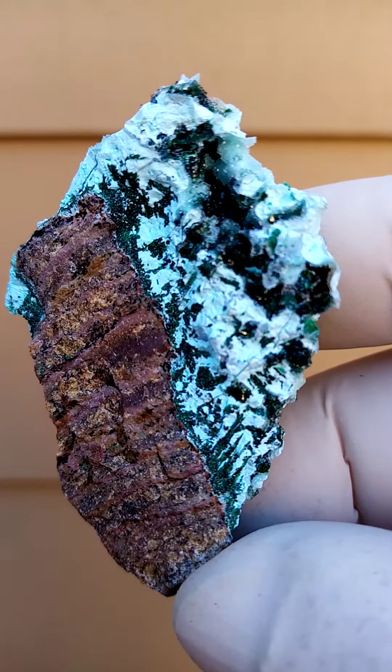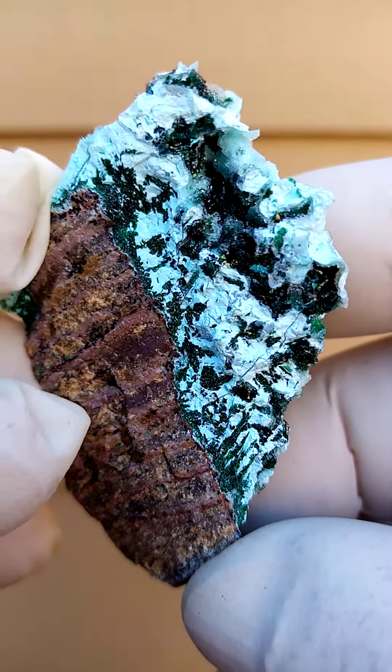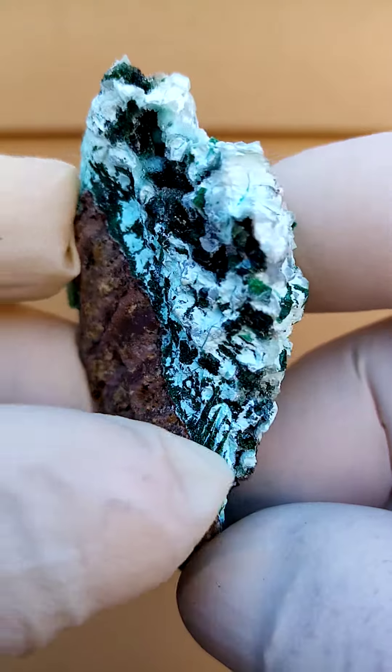Associated here we may have some Malachite, we may have some Vesigenerite. I do need to look under magnification at these guys.